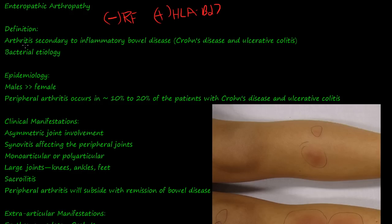By definition, it's an arthritis secondary to inflammatory bowel disease — Crohn's disease and ulcerative colitis. So if you have ulcerative colitis or Crohn's disease, patients are at a higher risk to get enteropathic arthropathy. The etiology is some kind of bacterial infection.